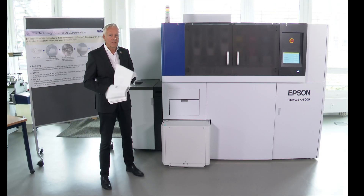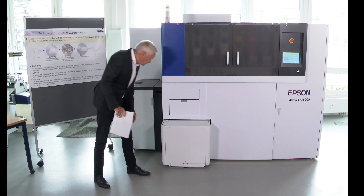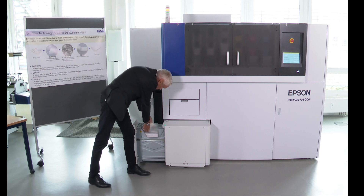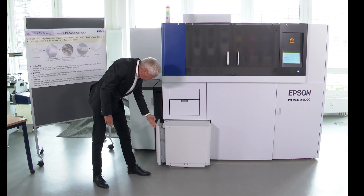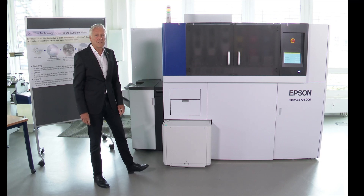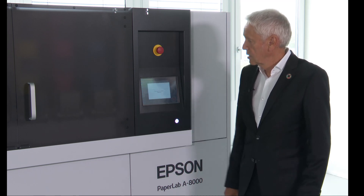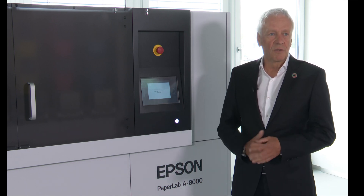We take the printed office paper and put it into the machine and start the process. Confirm. Yes. So, the paper is fitted into the machine.